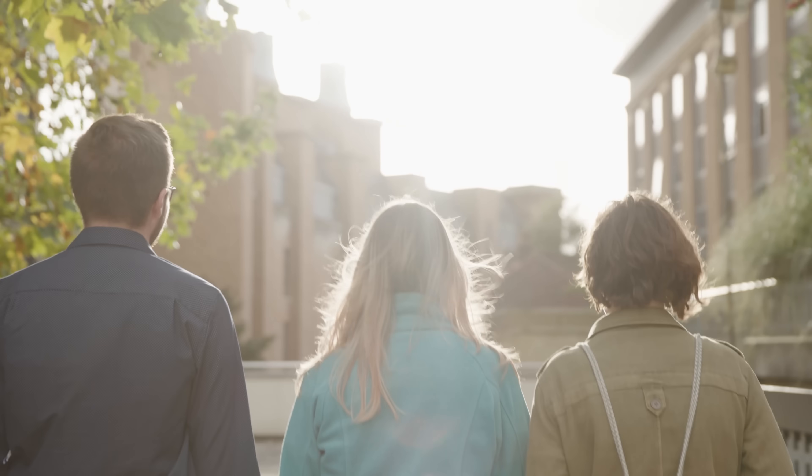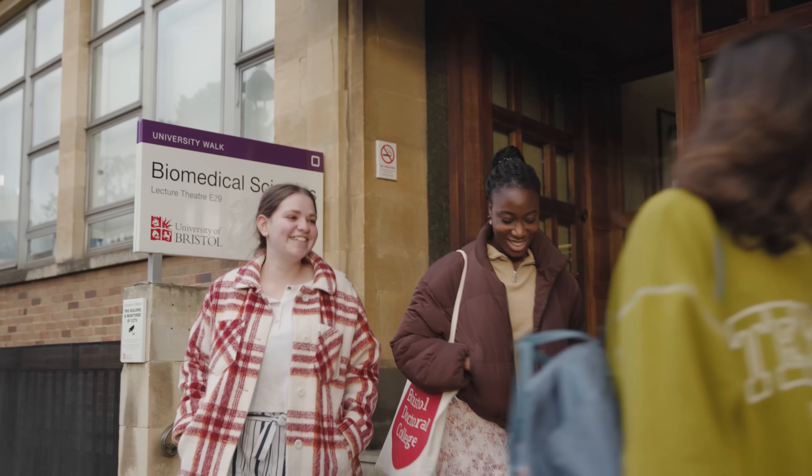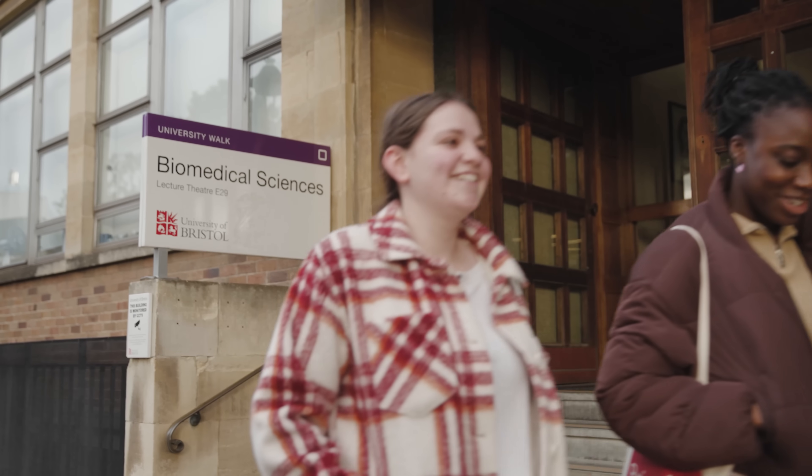I chose Bristol because of the CMM course. It was really exactly what I wanted — to get the broad depth of knowledge surrounding biology to be used for medicine, alongside the state-of-the-art laboratories and teaching here. I was thinking of studying biology, but that was mostly based on animals, so what really drew me to CMM at Bristol is the focus on humans. I chose to study at Bristol because it's one of the only places where you can study cancer specifically.